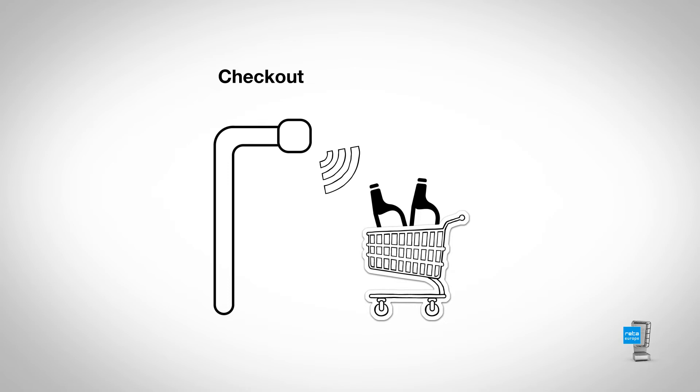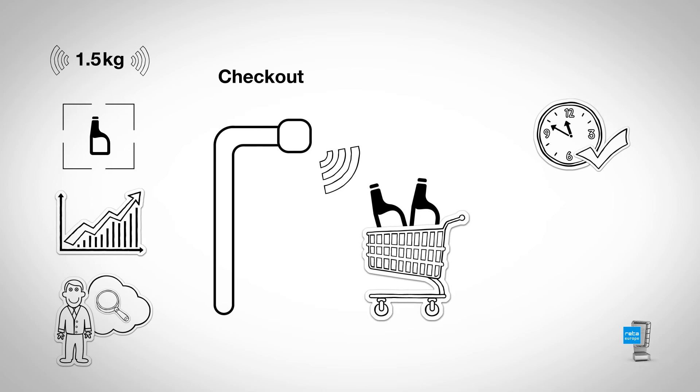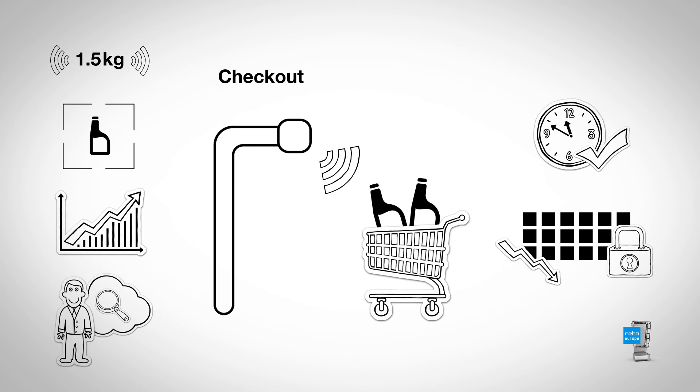Within seconds, a sophisticated AI algorithm uses weight sensors, image recognition, shopping patterns, and customer big data to confirm the purchase, thereby significantly shortening the validation and payment process. Inventory discrepancies are reduced by the multi-level validation process, which reliably detects unscanned items. Congratulations to Metro!